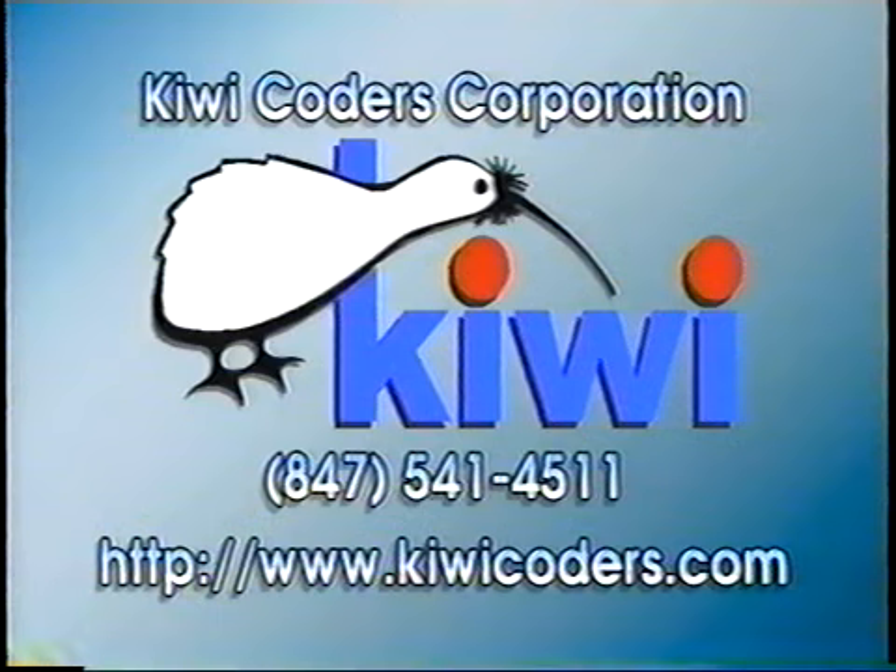For more information about the Odyssey or any other of Kiwi's fine products, contact Kiwi Coders or look us up on the internet.